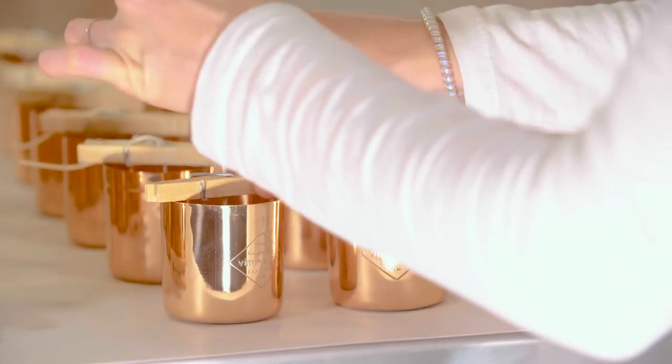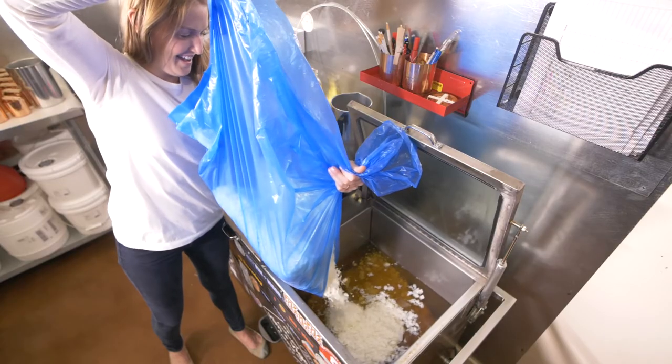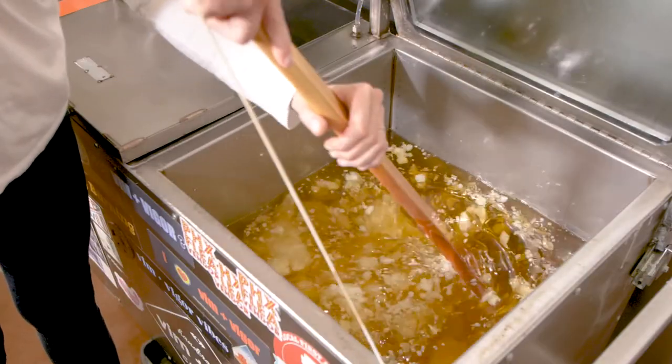Vim & Vigor Candles are handcrafted here in Phoenix, Arizona using natural soy wax. Each candle is hand poured in pure copper or wood vessels that can be repurposed after the candle burns.